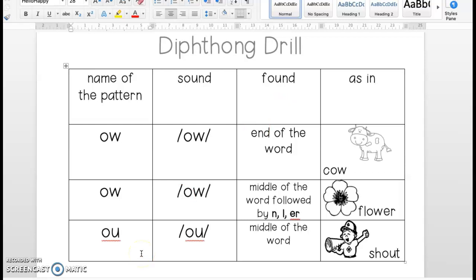The last diphthong we will be working on this week is O-U. O-U says the same sound — it says OW — but O-U is found in the middle of the word, as in shout. So, ready? Here's your turn. Name of the pattern is — good — O-U. Sound — OW. Found — middle of the word, as in shout.